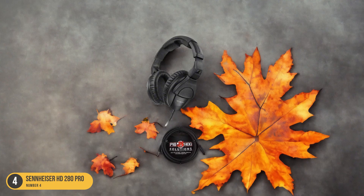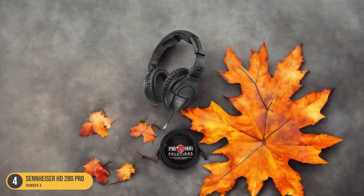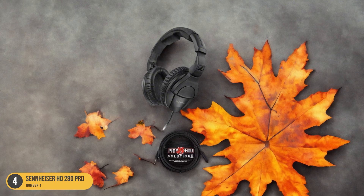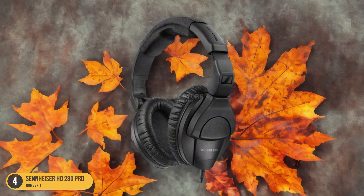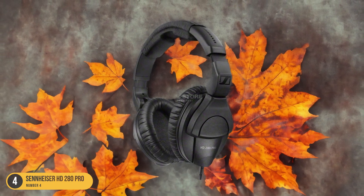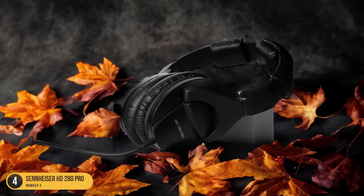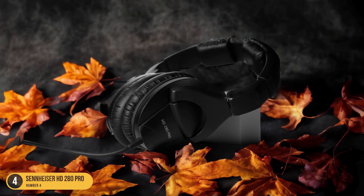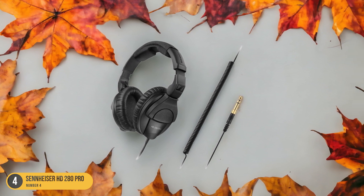The frequency response range of 8Hz to 25kHz ensures that you capture every detail of your vinyl records with clarity and precision. Designed with both comfort and portability in mind, the Sennheiser HD280 Pro features a lightweight and ergonomic design that allows for extended listening sessions without discomfort. The integrated collapsible hinges make them easy to store and carry around, perfect for on-the-go music lovers.